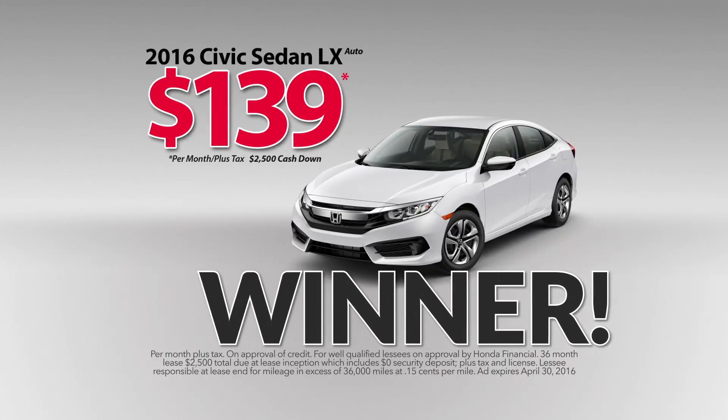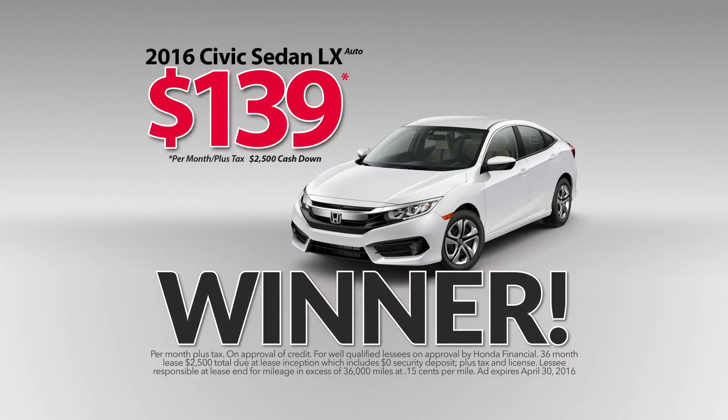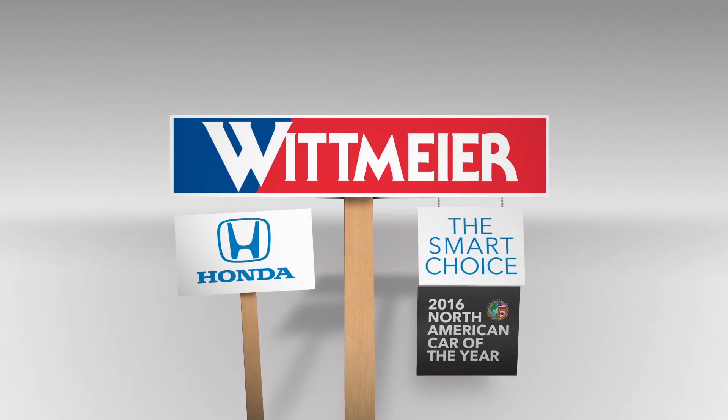Head on down to Whitmire Honda today and see what it's like to drive a winner. Whitmire Honda in Chico, the smart choice.